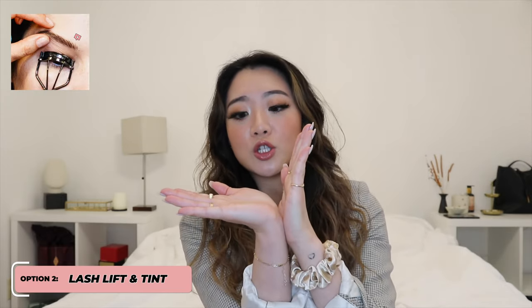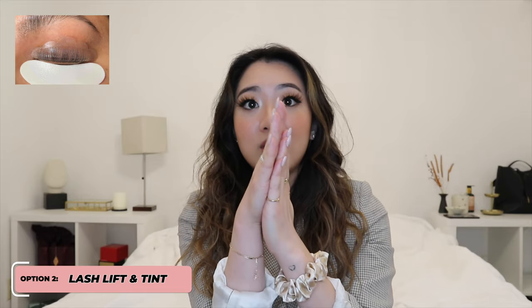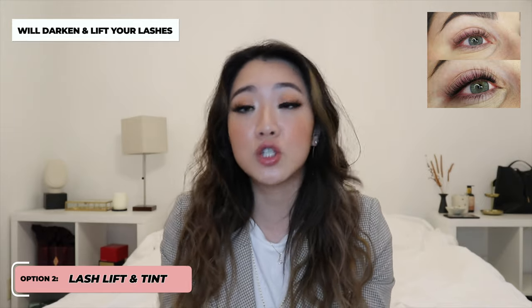The difference between a lash lift and just using a curler is that when you curl your lashes with a curler, the clamp creates a fold partway up. But with a lash lift, the entire lash is lifted from the root, adding a few more millimeters to your apparent lash length. If you have lighter colored hair — blonde or light brown — these procedures also come with a tint, making your lashes look darker. The perm keeps your lashes up for the rest of the month, so you just need to put on mascara.